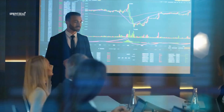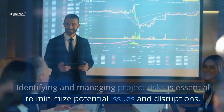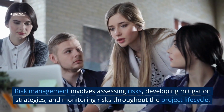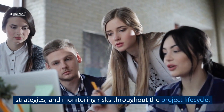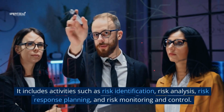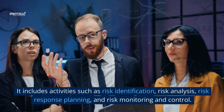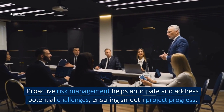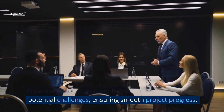4. Risk management. Identifying and managing project risks is essential to minimize potential issues and disruptions. Risk management involves assessing risks, developing mitigation strategies, and monitoring risks throughout the project life cycle. It includes activities such as risk identification, risk analysis, risk response planning, and risk monitoring and control. Proactive risk management helps anticipate and address potential challenges, ensuring smooth project progress.